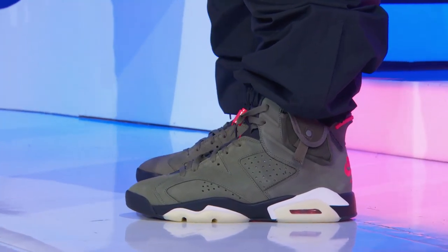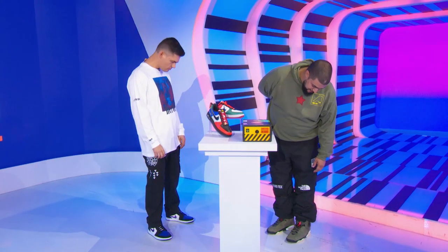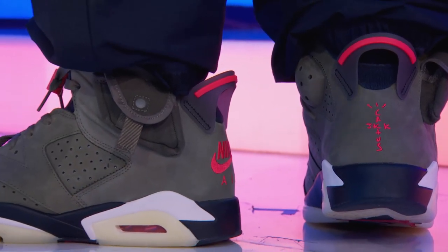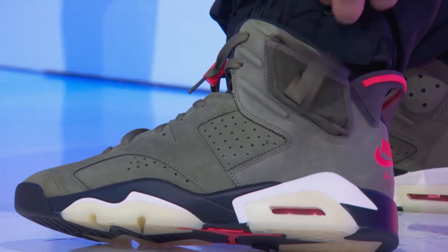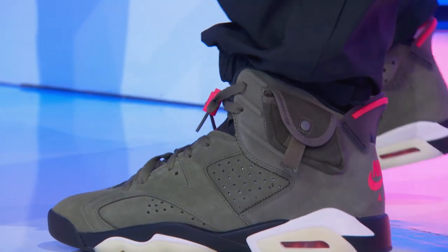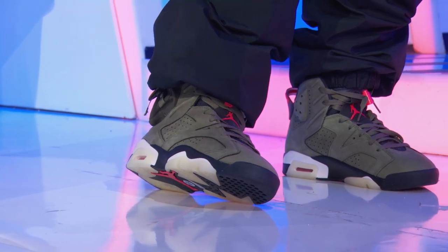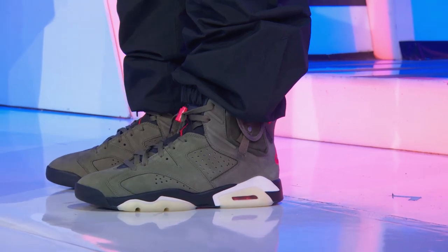Tell us about the Travis Jordans you're rocking. These are the Travis Scott Jordan 6 — probably the hottest sneaker that's come out in recent history. Got the Nike Air on the back on one side. On the right side, they got the Cactus Jack Cross. Each pair comes with a little pouch compartment, like a little holster — keep your little goodies, put your SD cards in. The soles glow in the dark, all translucent. You hit that at night, it glows. It's the hottest thing on the street right now, by far.